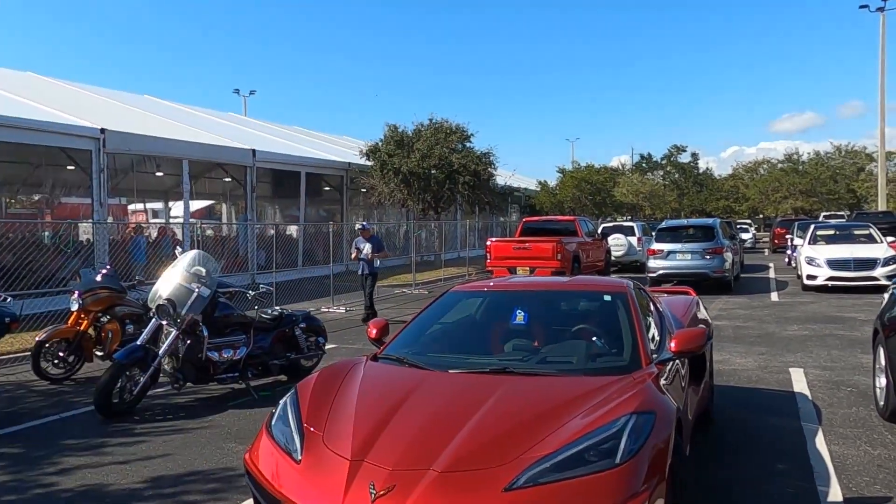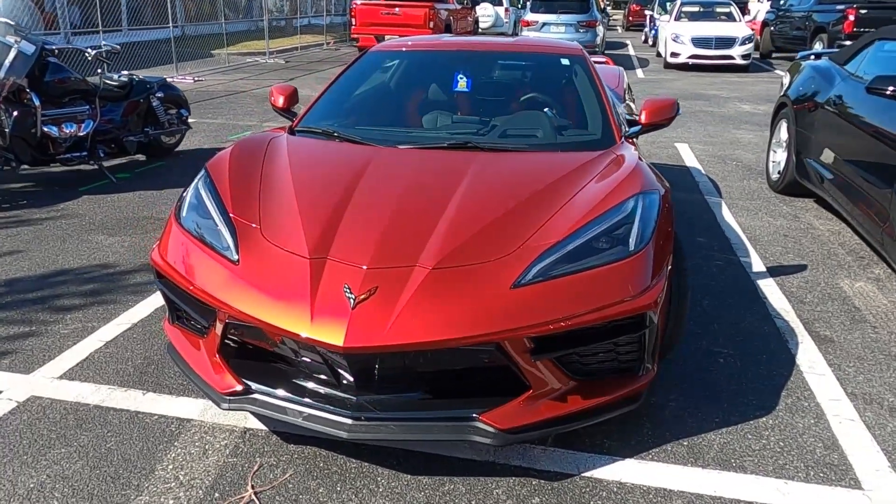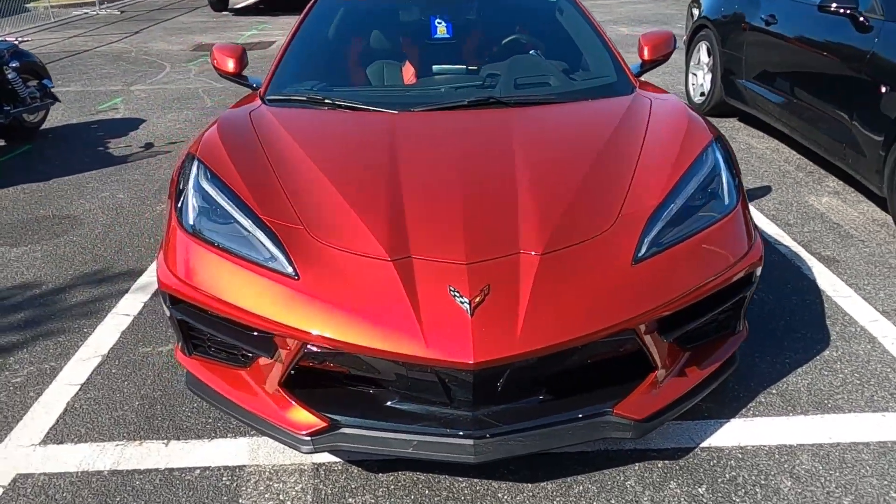I haven't seen Red Mist yet, so I said hold my seat — I didn't say hold my beer because I'm not drinking beer — but I'll hold my seat and I'll be right back. So here it is, Red Mist in the flesh, and of course under the Florida sunshine it looks really good.